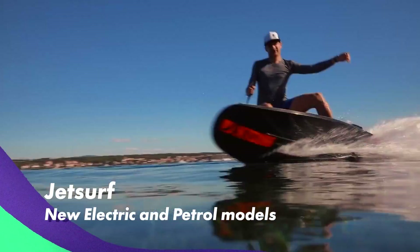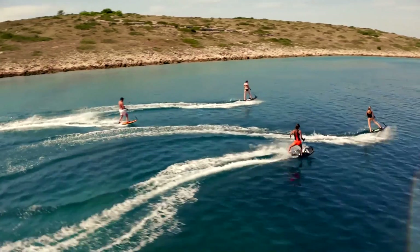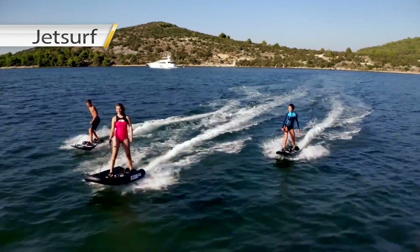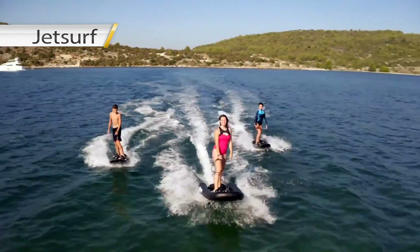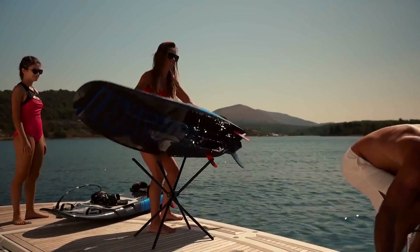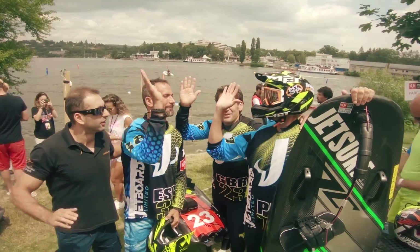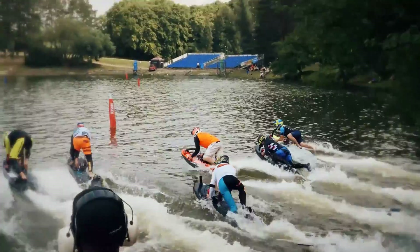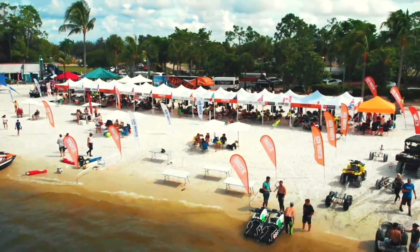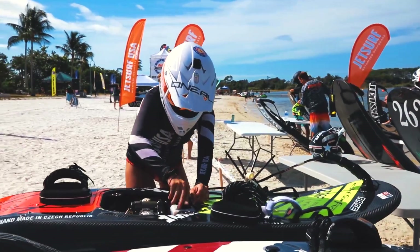Our top pick today is JetSurf. The king of jetboards is still dominating the market. Thanks to constant innovation from its developers, it never gets old and keeps improving each year. The developers surprise us with the new JetSurf Electric and DFI models — the first ever fuel injection for two-stroke water sports engines. JetSurf is the brainchild of engineer Martin Sula from Czech Republic, who created a whole new way of enjoying waves at high speeds and even started a professional motorsurf federation. JetSurf weighs only 20 kilograms, making it extremely portable and lightweight.